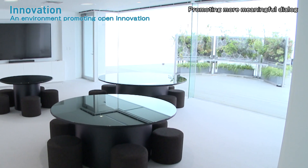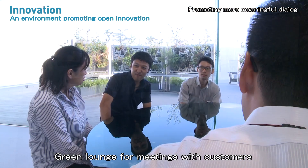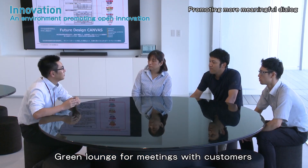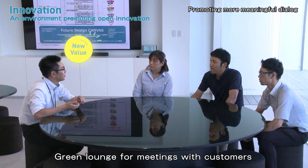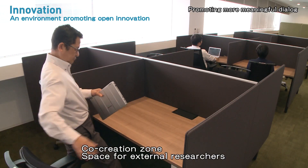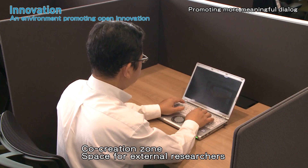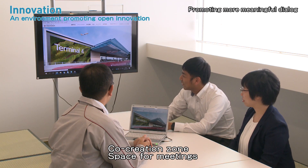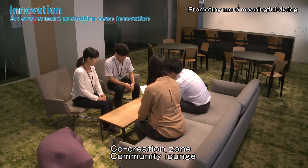The green lounge, surrounded by lush greenery, fosters communication with customers. Here we try to discover our customers' problems and issues. This place is for external researchers to take advantage of the Institute's resources and find solutions working with our people.